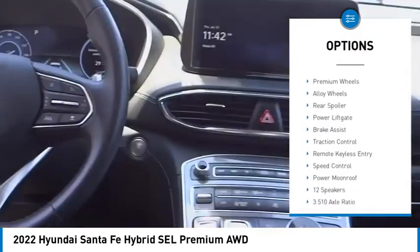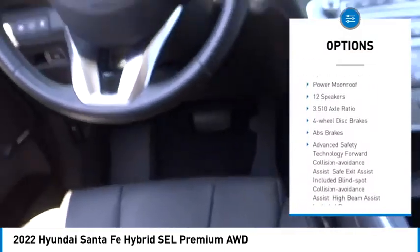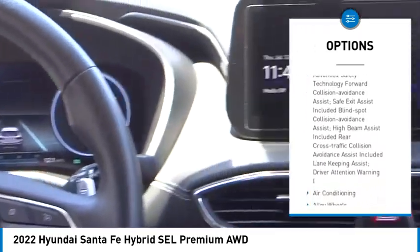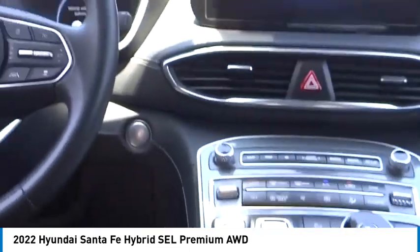Electronic stability control, premium wheels, alloy wheels, rear spoiler, power liftgate, brake assist, traction control, remote keyless entry, speed control, power moonroof.